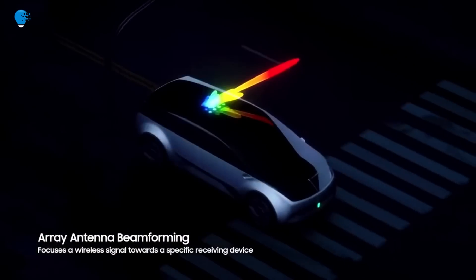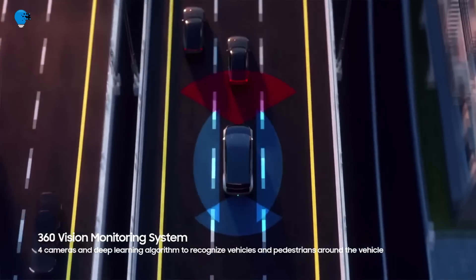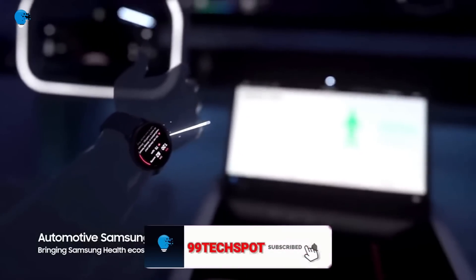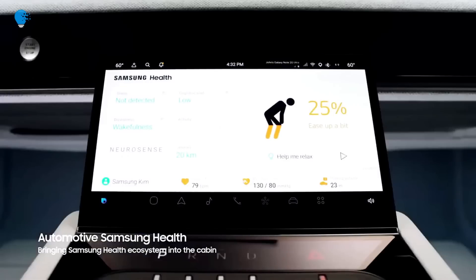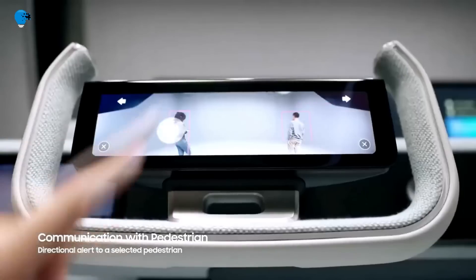First developed as a partnership between Samsung Electronics and Harman International in 2018, the technology lets passengers connect their mobile devices to Samsung DeX 2 platform for vehicles. This enables two-way communication between a vehicle and a customer's devices, whether those devices are at their work or home, or with them in the passenger seat.